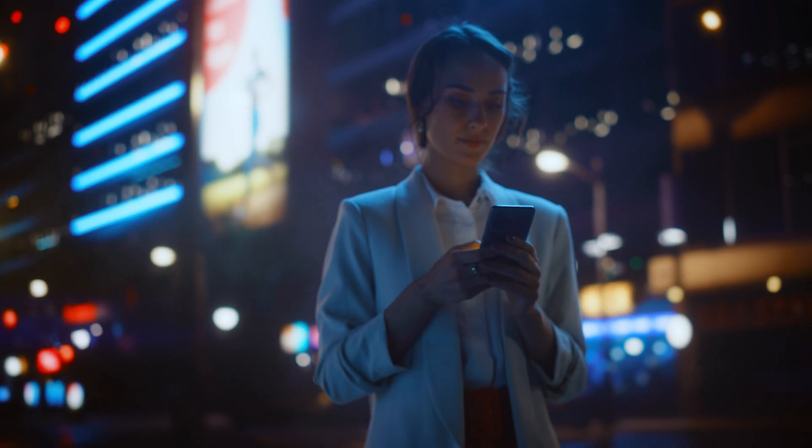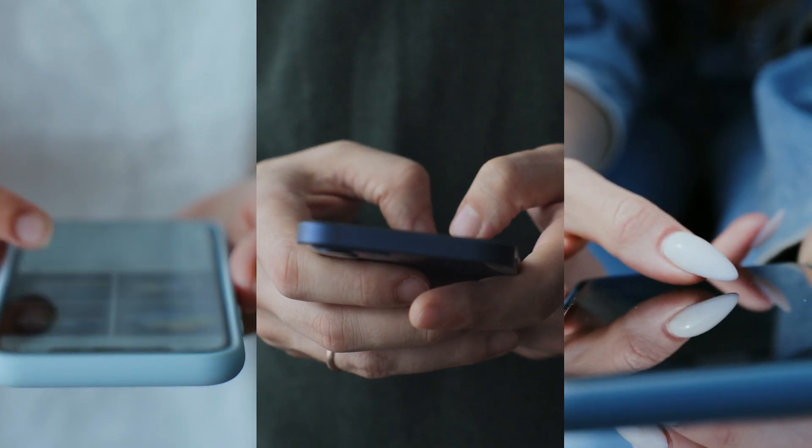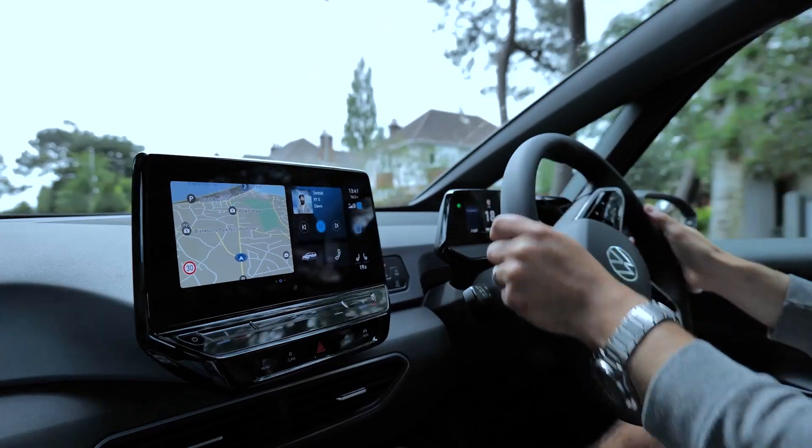The automotive display industry is really changing, and it's driven a lot by consumer electronics. Everyone has a smartphone that has a beautiful display, and they expect to have that same high perceptual quality image in their vehicle.